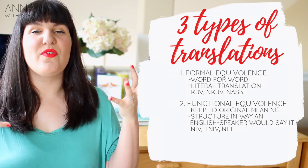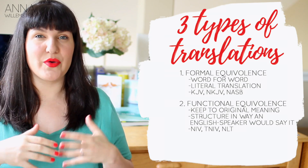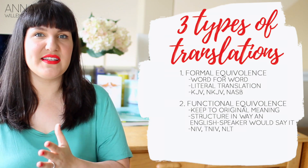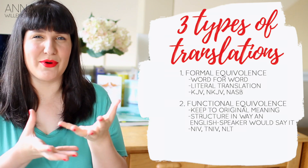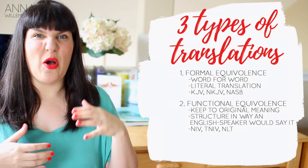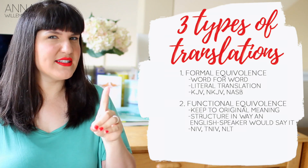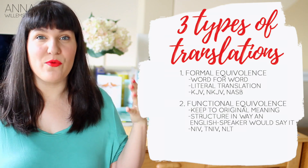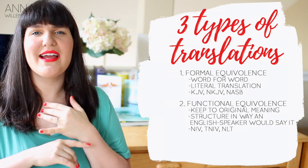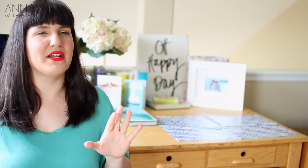The next type of translation style is called functional equivalence — it just functions and makes sense. Translators are trying to translate the idea of the sentence instead of going literal word for word, putting it into the grammar an English speaker would use. If it says one ephah of barley, they might say a liter of barley — something more familiar. Some people call this a dynamic translation. Examples include the NIV, and leaning a bit further, the NLT — the New Living Translation — which is my personal favorite. I love reading the Bible out of the New Living Translation.